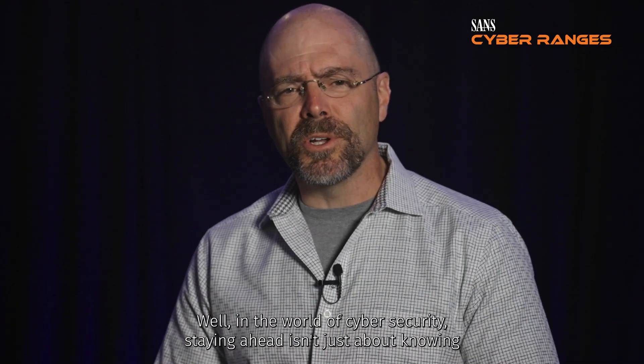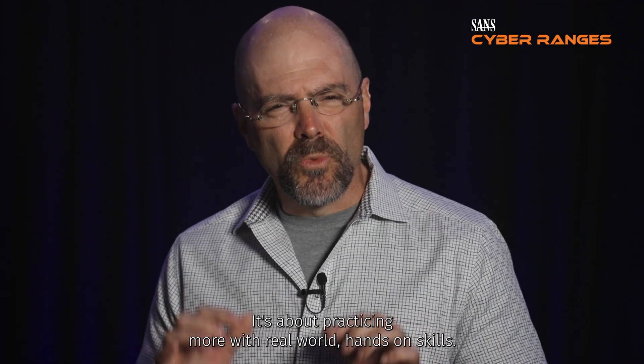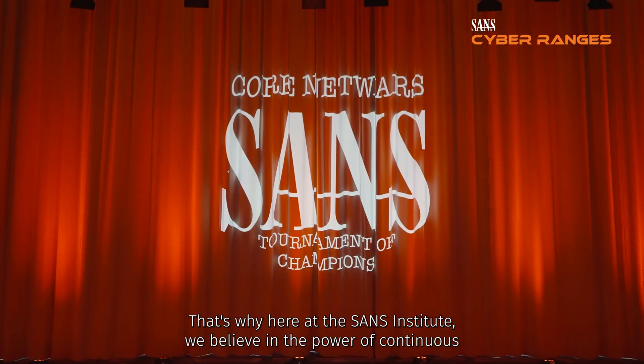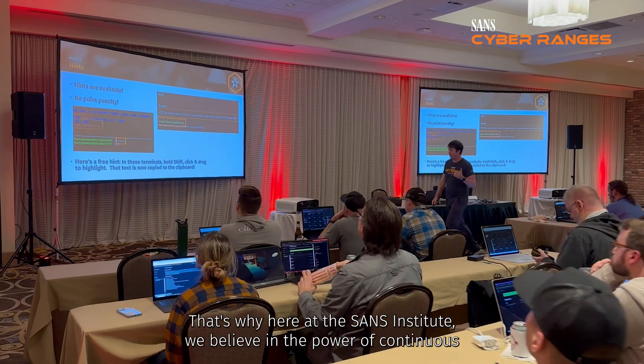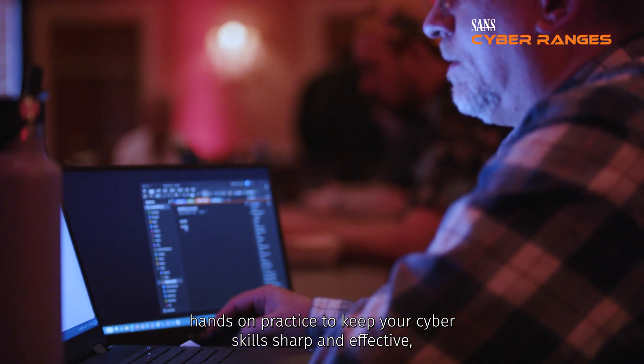Well, in the world of cyber security, staying ahead isn't just about knowing more — it's about practicing more with real world hands-on skills. That's why here at the Sands Institute, we believe in the power of continuous hands-on practice to keep your cyber skills sharp and effective, no matter your level of expertise.